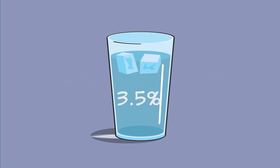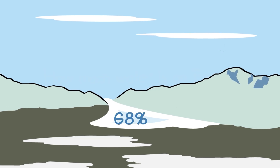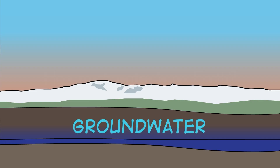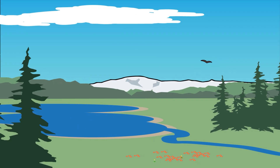Just 3.5% of the water on Earth is fresh water we can drink. And most of that fresh water, 68%, is trapped in ice and glaciers. A third of the fresh water is in the ground — we call it groundwater. The last 2% of fresh water is in the rivers, lakes, and streams. A very small amount is in our atmosphere, where it exists as water vapor. That's what clouds are made of.